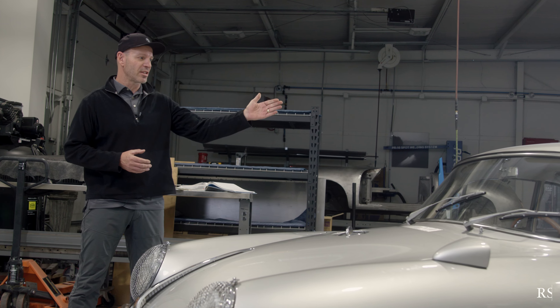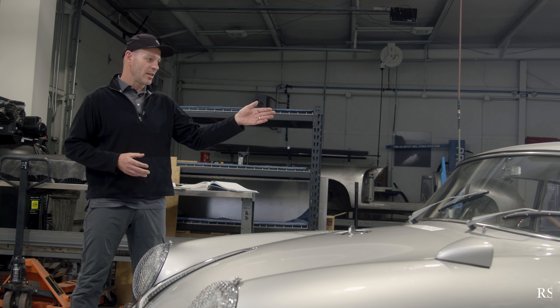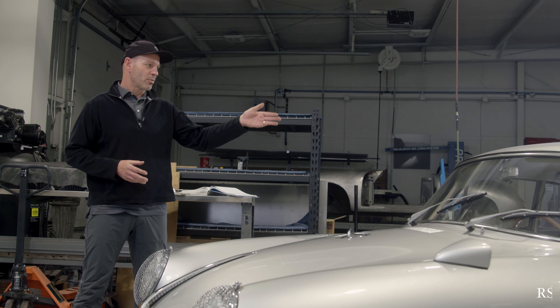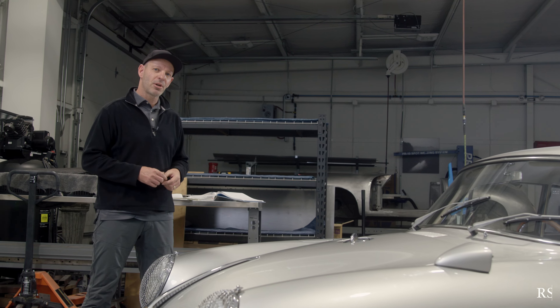First, it came with a 1600cc 4-cam motor, GT limited slip differential, 110-liter fuel tank, roll bar, plexiglass windows throughout the back of the car, and some other neat features. Let me show you a little bit around the car.